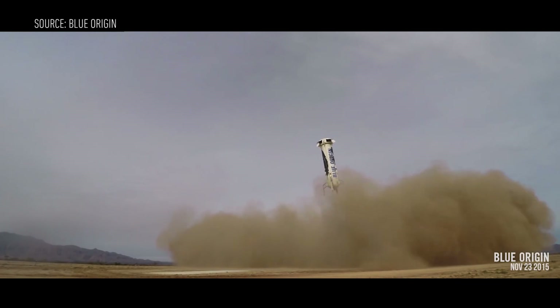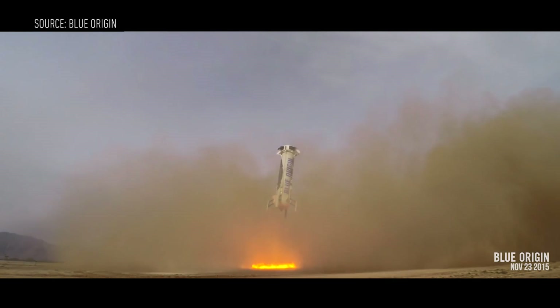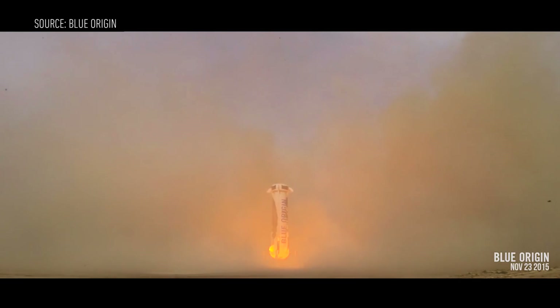What Blue Origin did is a huge achievement, but saying that it accomplished what SpaceX is trying to do isn't exactly accurate. Plus, depending on how you define the word rocket, this isn't the first commercial vehicle to come back from space intact. Still, the bottom line is clear: the future of rockets is definitely reusability.